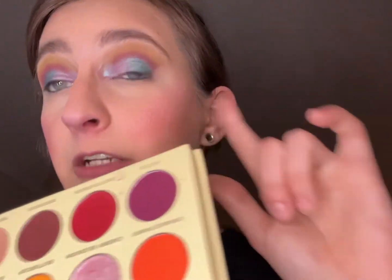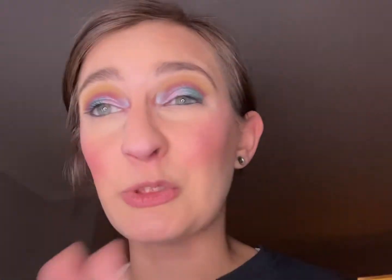On the outside I used the ColourPop Super Shock Single in the shade Empire, but I didn't like that the shade Aster wasn't showing up well in my crease after all of that, so I went back in with the shade Day Lilies which kind of helped but not too much. The only fun part about today's look is right through here.